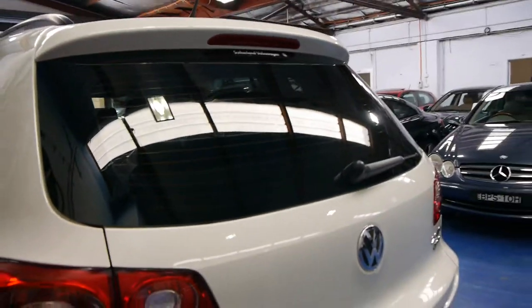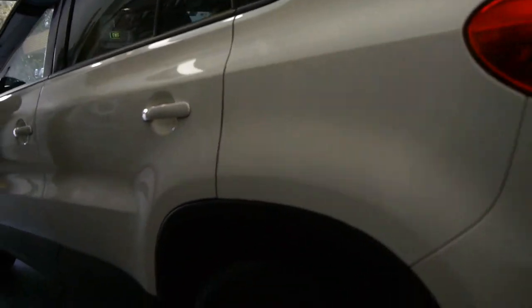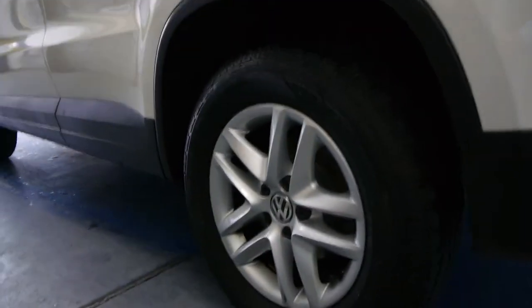So it's the two litre TSI engine. Generally your back left wheel and the wheels on the left side of the car tend to get the most marks and things — it's very, very good. There's no dents or scratches whatsoever on this car.